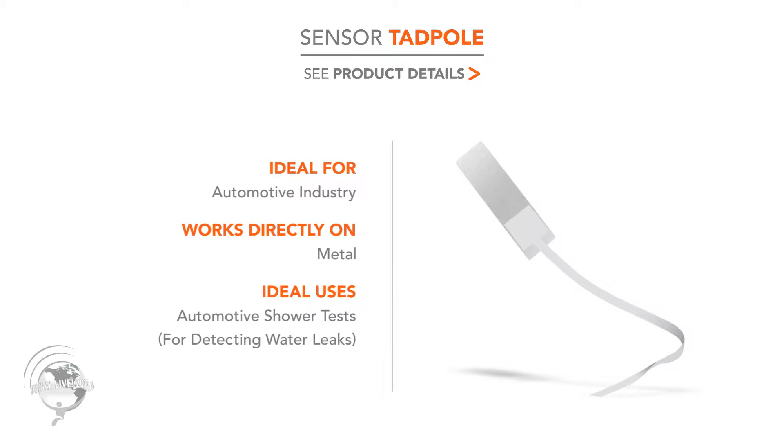The central tadpole is designed for automotive, works directly on metal, and it's for automotive shower tests. Today all automotive OEMs are manually checking if water is coming inside the car after assembly. They're struggling especially with hybrid and electric cars, where there are high voltage areas the operators are not allowed to put their hands anymore — and those are exactly the areas they need to check that water is not getting inside.